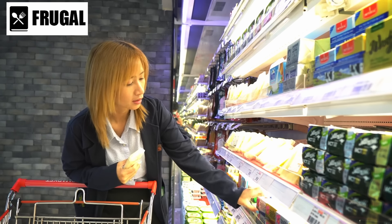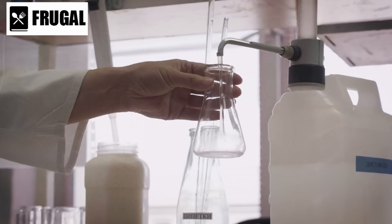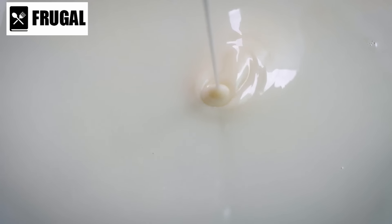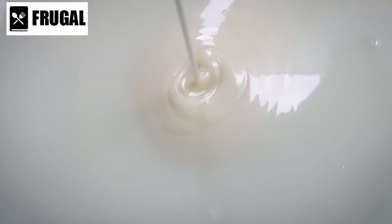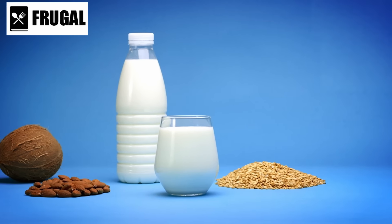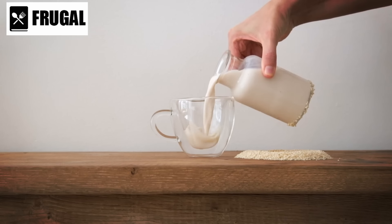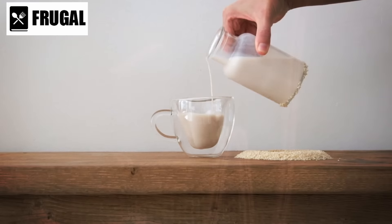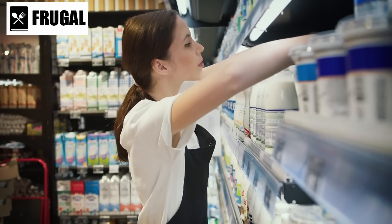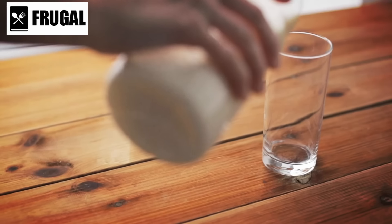Including evaporated milk and sweetened condensed milk in your stockpile offers more flexibility. Evaporated milk, which is milk with 60% of its water content removed, can be reconstituted or used as is in recipes that require a richer flavor. Sweetened condensed milk, which is similar but with added sugar, is perfect for baking and desserts. For those seeking vegan options, coconut milk and rice milk are also available in shelf-stable forms. Coconut milk adds a distinct flavor to dishes, while rice milk is a hypoallergenic alternative that suits most dietary restrictions. These shelf-stable dairy options ensure you have access to essential nutrients regardless of the situation.